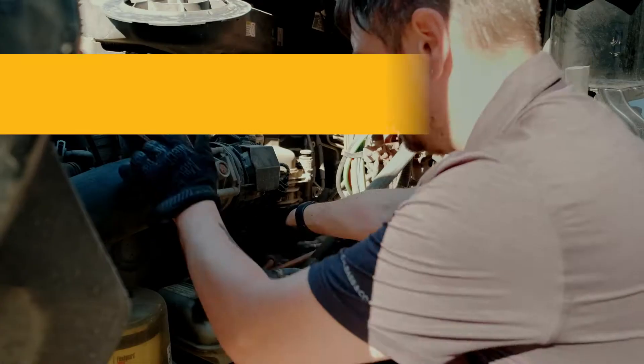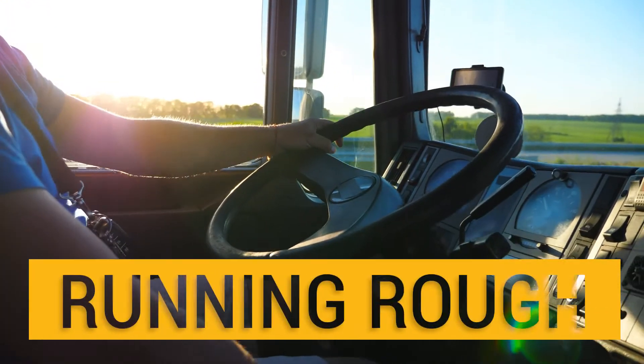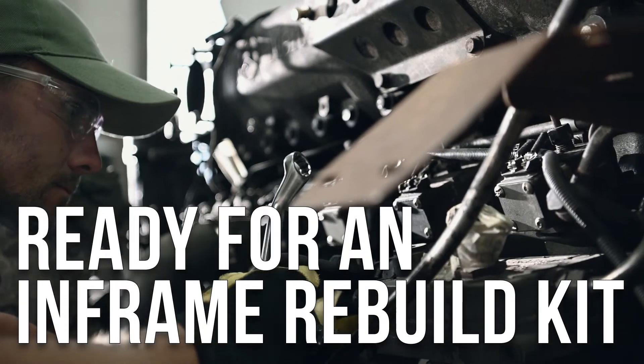Is your Detroit DD15 engine locked up? Noticing poor performance? Running rough? If your DD15 is north of 700,000 miles, you may be ready for an in-frame rebuild kit.